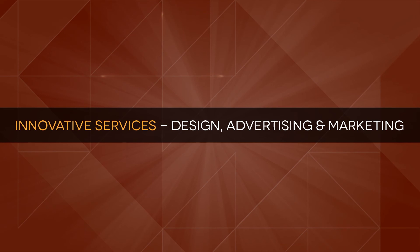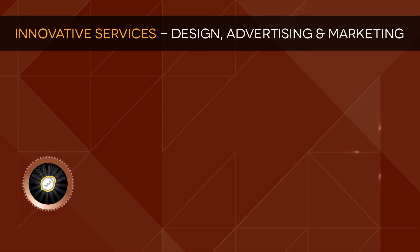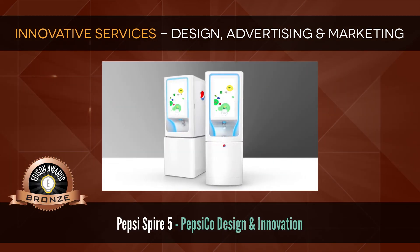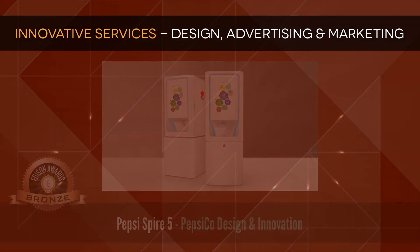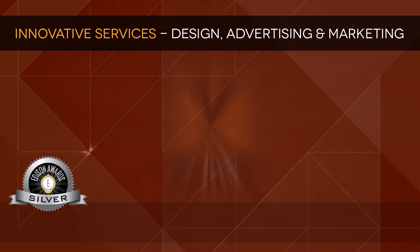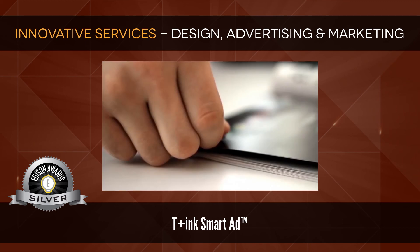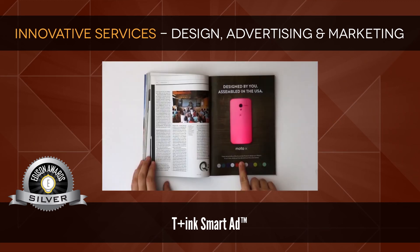Innovative Services: Design, Advertising, and Marketing. Bronze: Pepsi Spire 5 by PepsiCo Design & Innovation, a touch screen fountain that transforms the beverage pouring process. Silver: T-Ink SmartAd, an interactive consumer experience utilizing conductive ink technologies.